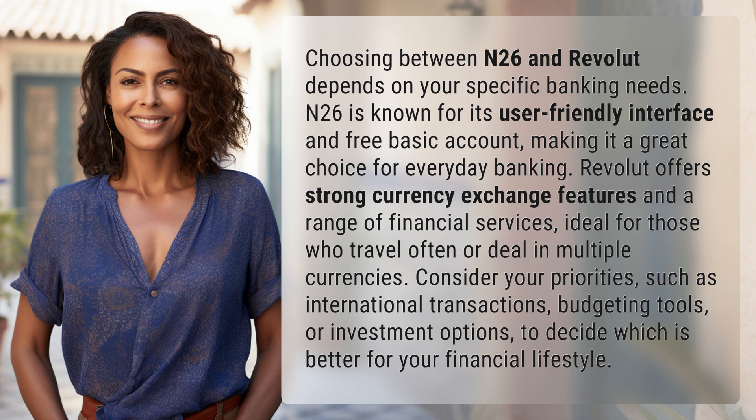Consider your priorities — such as international transactions, budgeting tools, or investment options — to decide which is better for your financial lifestyle.